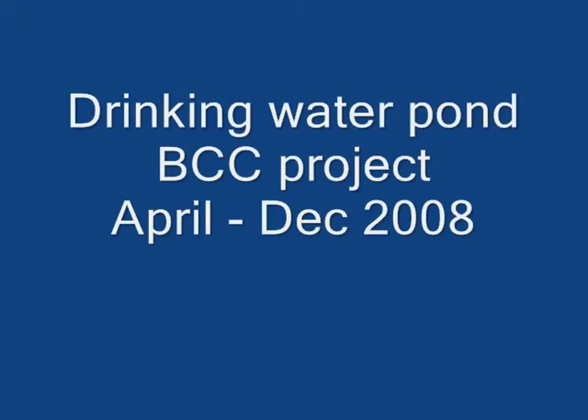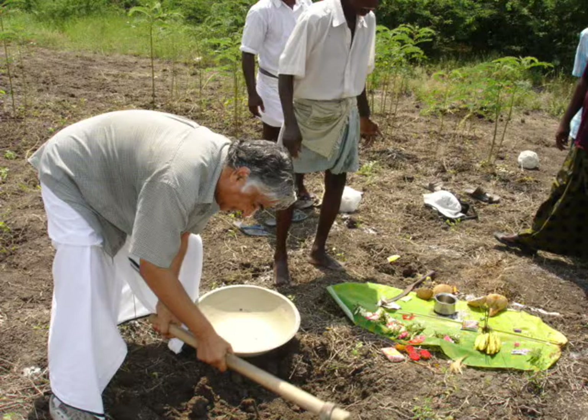This is an update from BCC, the community center, coming up in Tamil Nadu. On April 20th of 2008, we started constructing our third water harvesting pond exclusively for drinking water needs.